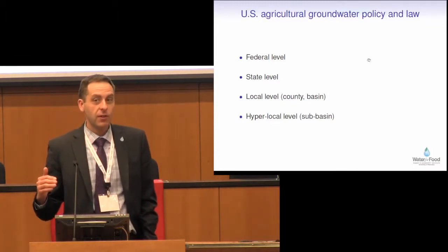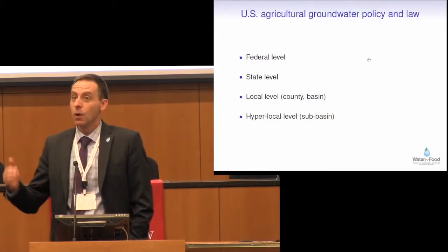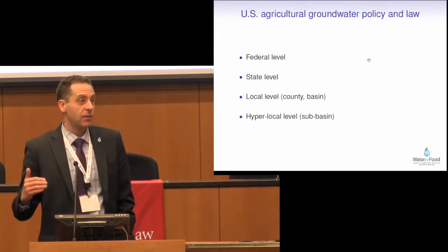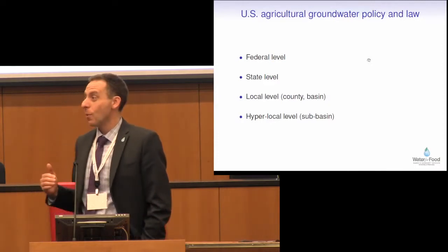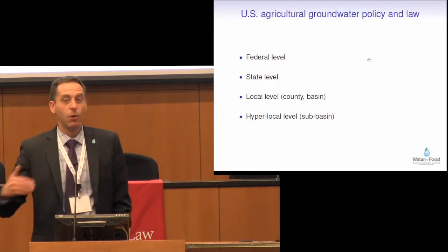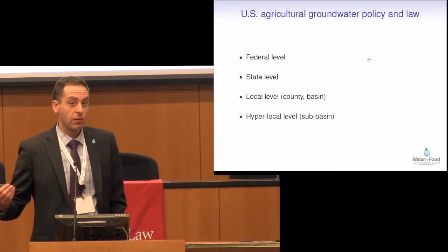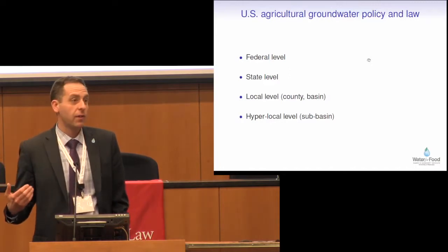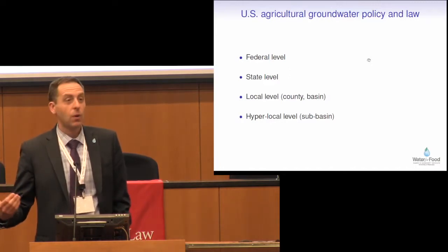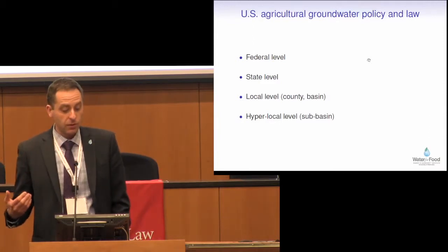We have different regulations at the state level. We have different regulations at the local level, whether that's the NRDs or the GMDs. There is enormous variability. I'm personally most familiar with the NRD system. I'm learning more about the GMDs and what's happening in Texas with the groundwater conservation districts. But there is a lot of local governance here. These systems are set up often by local groups of producers — that's quite unusual.